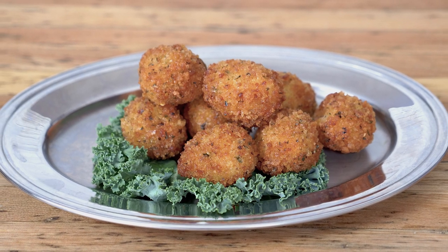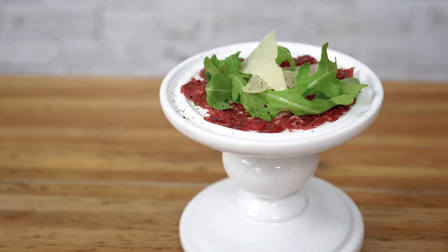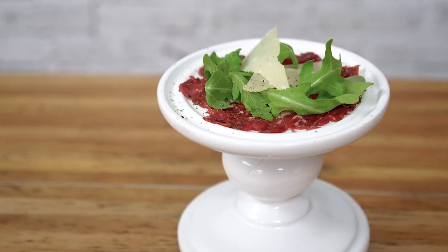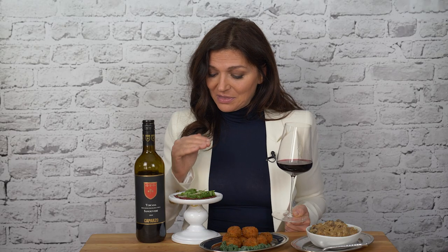Or opt for panko-coated deep-fried bocconcini — the texture is amazing, especially with a glass of this wine. Finally, carpaccio, a classic Italian dish and a great light snack. It's paper-thin shaved beef topped with a little bit of Parmesan cheese — fantastic with this wine. It's fatty and rich, amazing with the cherries in this wine.